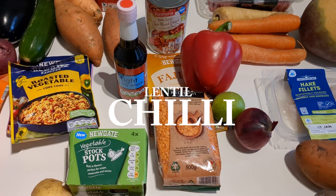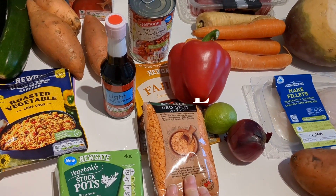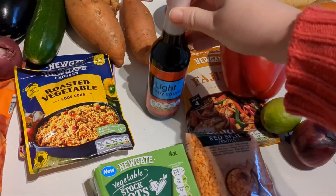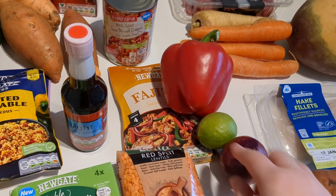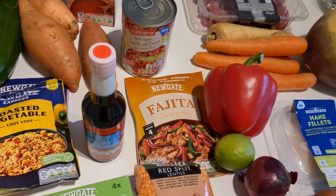Next is the lentil chili. We already had lentils at home — I just wanted to show you the ones we use. For this we've got some lentils, light soy sauce, mixed beans, a pepper, a lime, an onion, and a fajita spice mix pack.